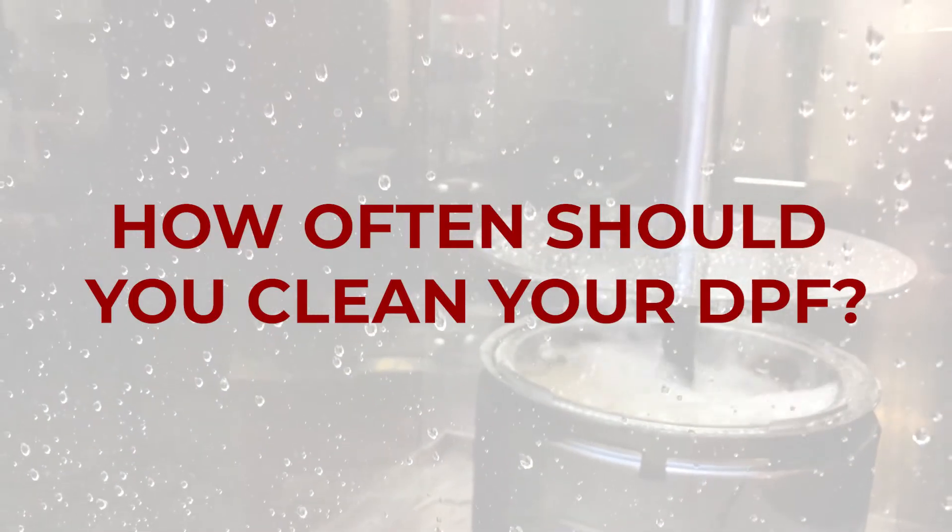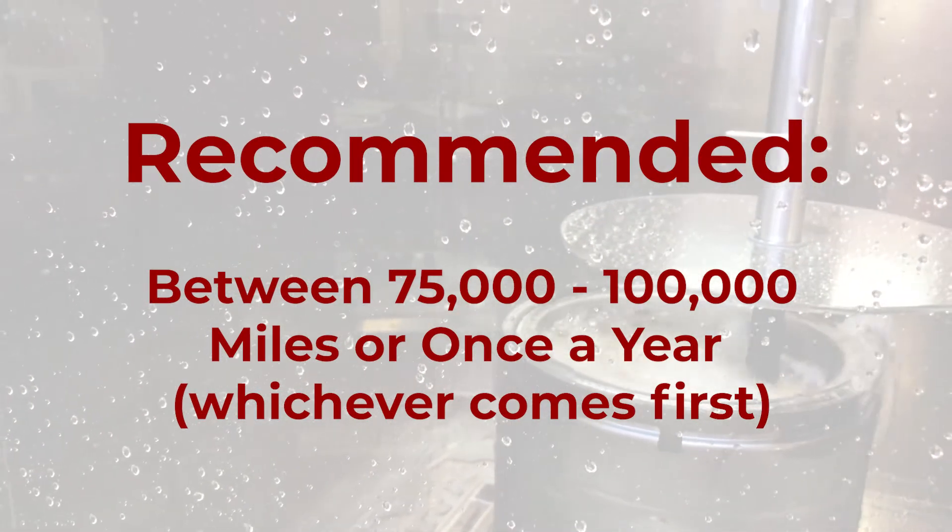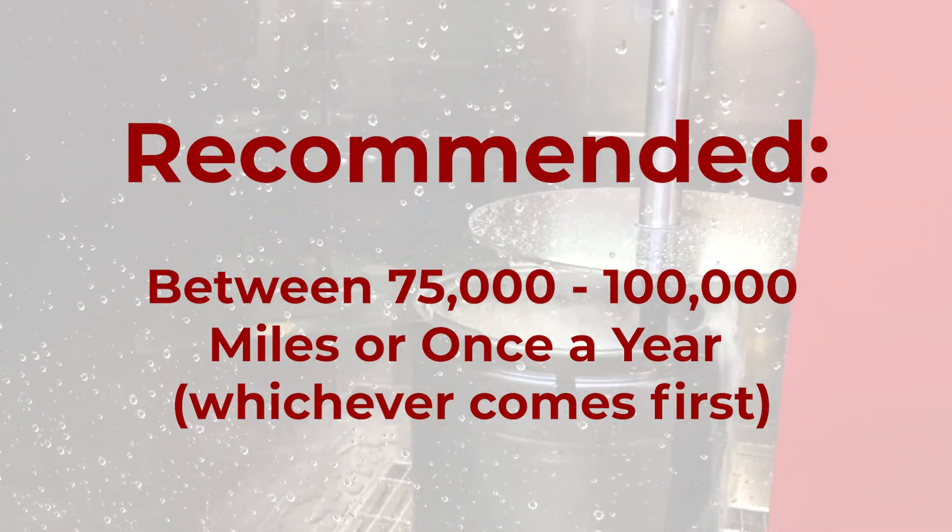How often should you clean your DPF? We recommend between 75,000 and 100,000 miles or once a year, whichever comes first.